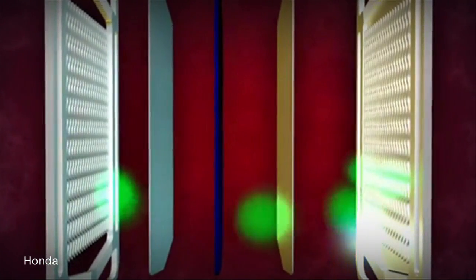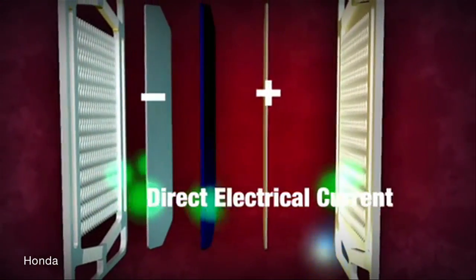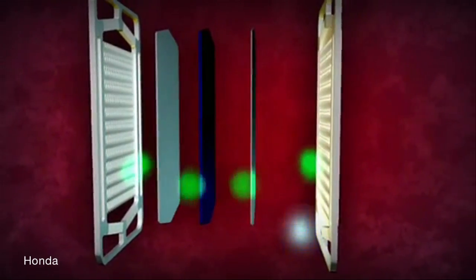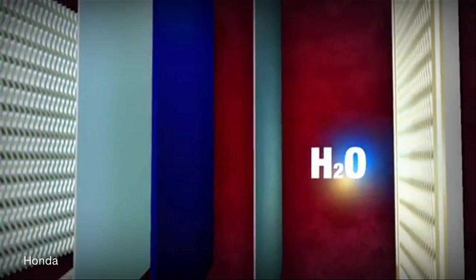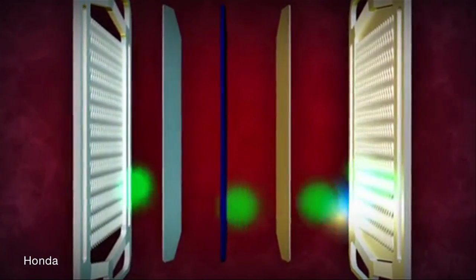A membrane in the middle of this sandwich only allows the positive protons to get through, so those negative electrons have to go around. That circuit creates the positive and negative poles — the potential that makes the electric current. When the electrons and protons meet on the other side, they combine with oxygen from the air to form H2O, a huge PR win for hydrogen backers.